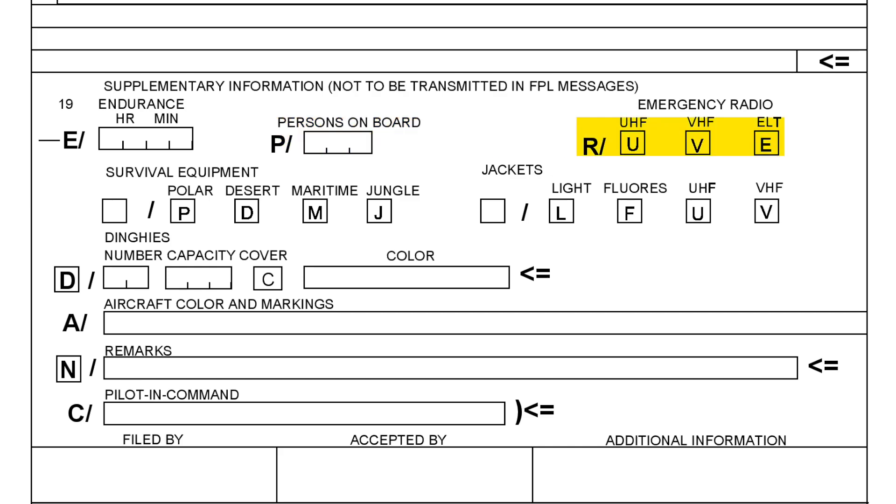Emergency radios — here you mention any handheld radios, whether VHF or UHF. If you don't have any, you cross out the ones you don't have. Next, the ELT, which stands for Emergency Locator Transmitter. Most of today's aircraft come with a built-in ELT which is activated automatically when the aircraft experiences a certain amount of G-force — in other words, a crash.